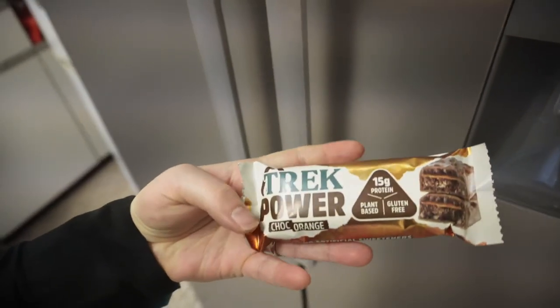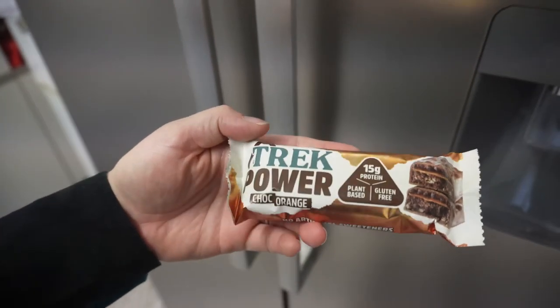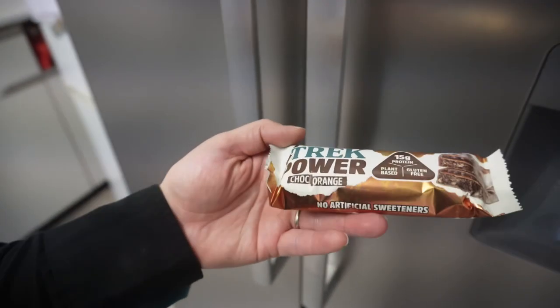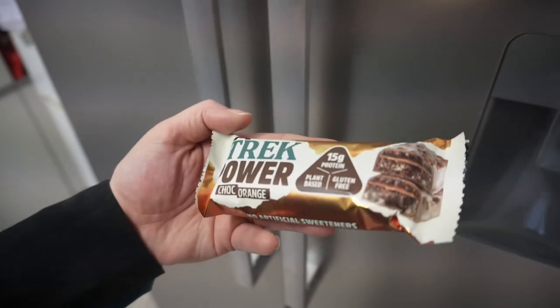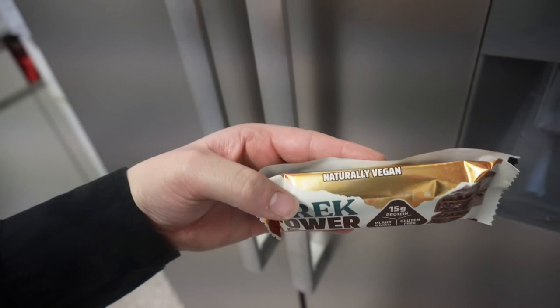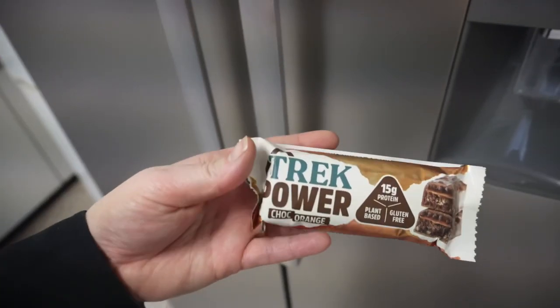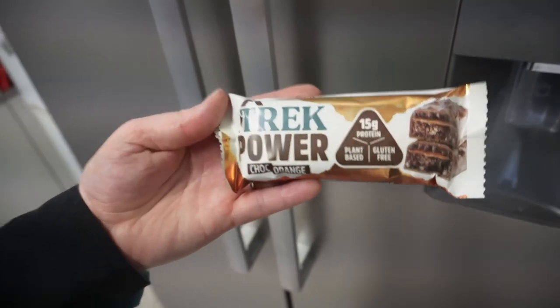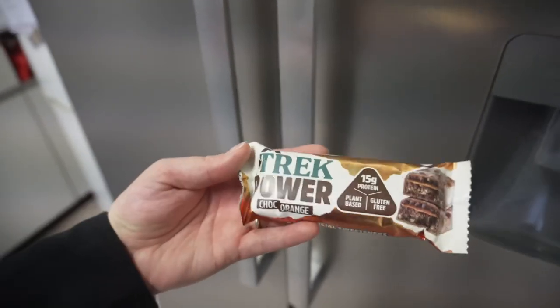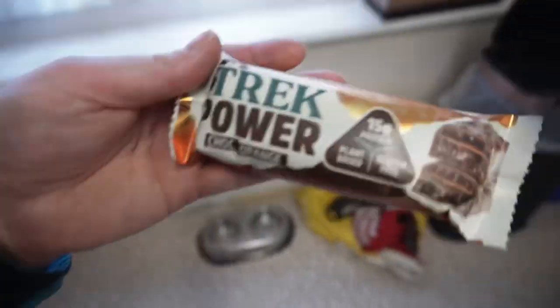So far my favorite has actually been this one — the Trek Chocolate Orange. It's plant-based, gluten-free, 15 grams of protein, it's got a little crunch, it's really nice and gooey, and it doesn't taste powdery. So far this is my favorite. If anyone's looking for a good protein bar, I think it was only 90 pence as well. I am still on the hunt though — I just want to try different bars to find nice ones.